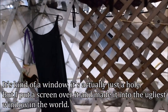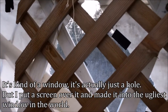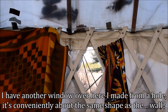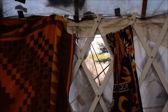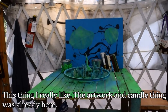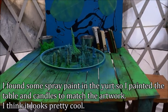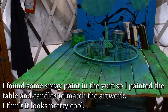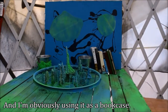It's kind of a window — it's actually just a hole, but I put a screen over it and made it into like the ugliest window in the world. I have another window I made out of a hole too. I really like this shelf area — the artwork and the candle holder were already here, but I found some spray paint in the yurt and decided to paint the table and candles so they'd match the artwork. I think it looks pretty cool, and I'm using it as a bookcase.